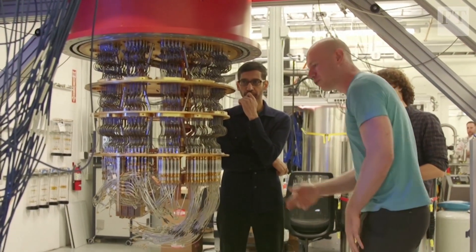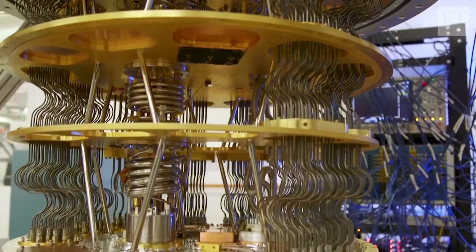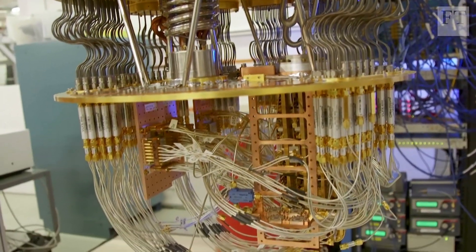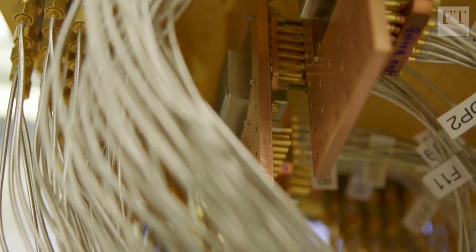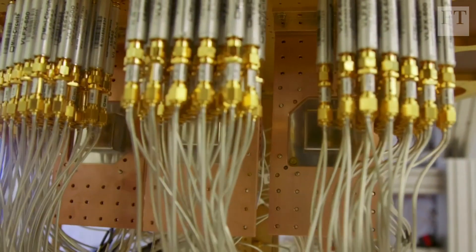This week, Google has published a landmark paper in the scientific journal Nature. It claims to have built a processor that can perform a very specific calculation in 200 seconds that would take today's most powerful computer 10,000 years to complete. This demonstration is known as quantum supremacy.